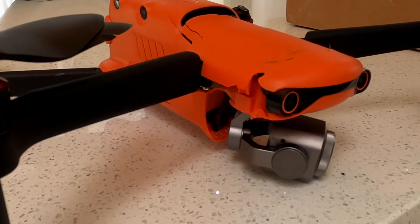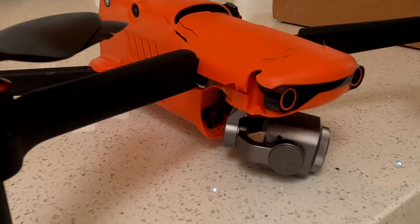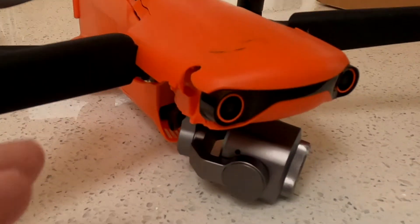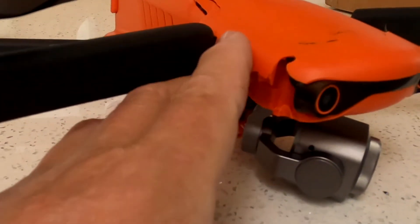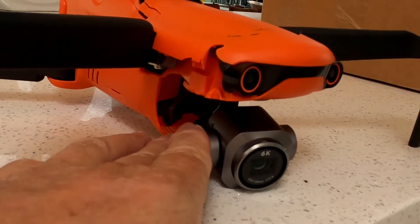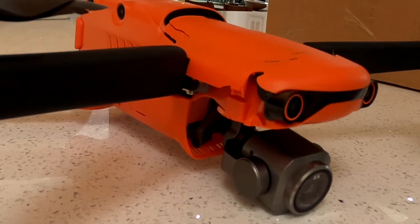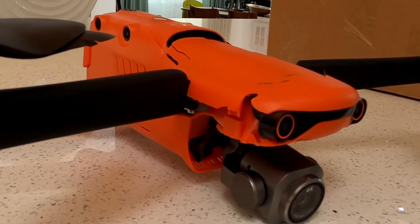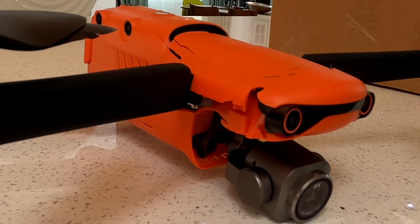So here is my busted Evo 2 Pro. Basically, after updating the firmware, I took it for its maiden voyage. One minute later, while hovering right above me at about 57 feet, it literally just dropped out of the sky. Boom. And crushed it.